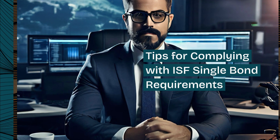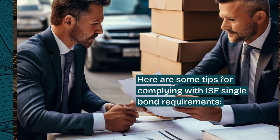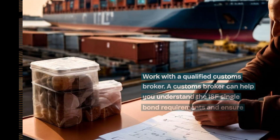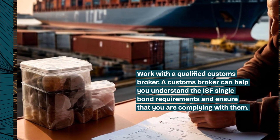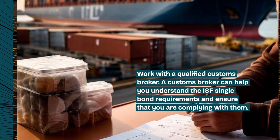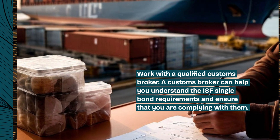Here are some tips for complying with ISF Single Bond Requirements. Work with a qualified customs broker — a customs broker can help you understand the ISF Single Bond requirements and ensure that you are complying with them.